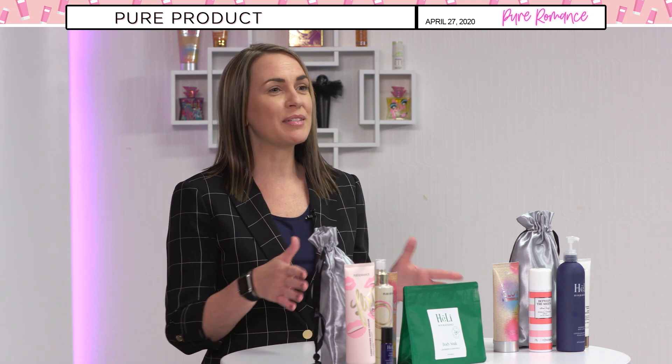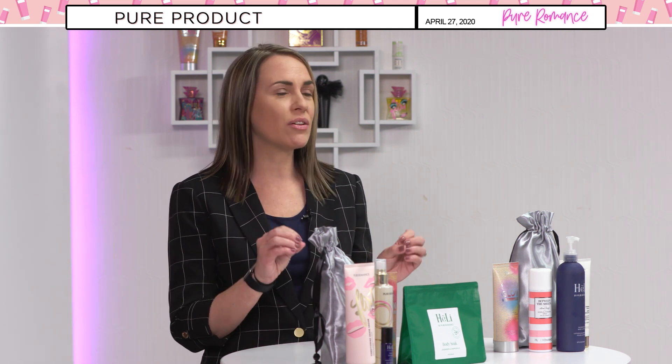Let's talk about some of these products that are going to give you a little oomph and spice up this quarantine life that everybody is kind of undergoing right now. Let's talk about Cocoa Glow. Cocoa Glow is our sunless tanner — it's perfect for right now.